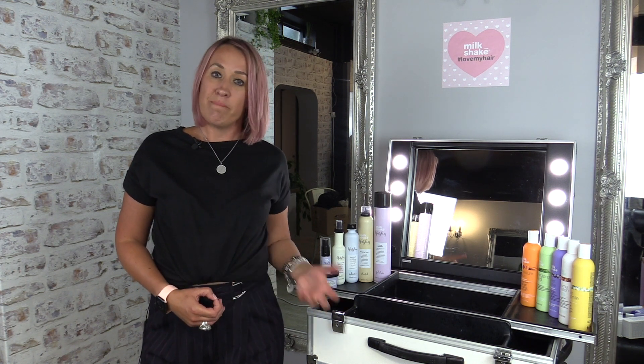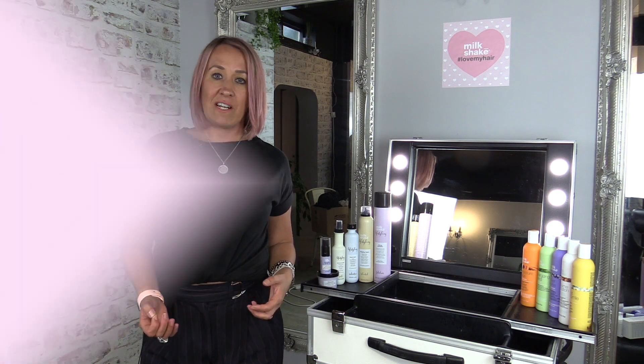Hello, I'm Josie and I'm the Education Manager for Milkshake, and I'm here today to talk to you about Milkshake's hair care range and lifestyling.